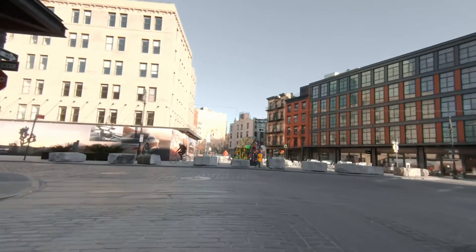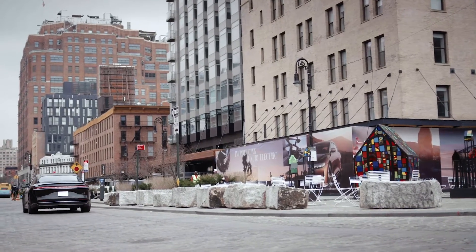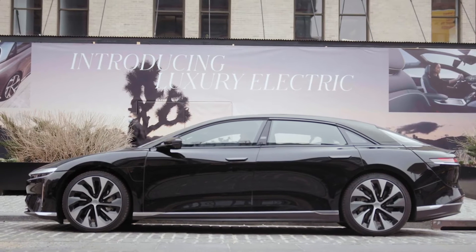So here we have the new Lucid building — I'm just pulling around in front here. Introducing Luxury Electric: Lucid Air is coming to town. We've arrived. We're going to be big in Manhattan.